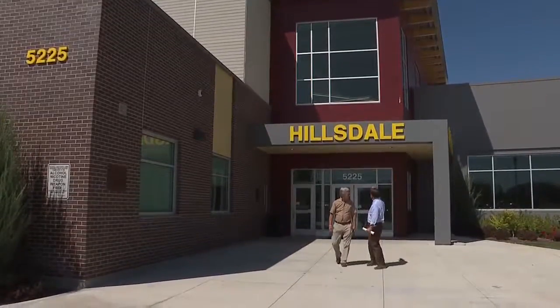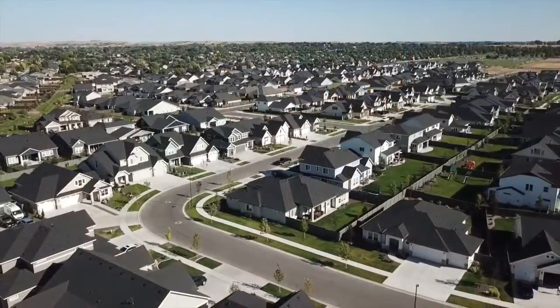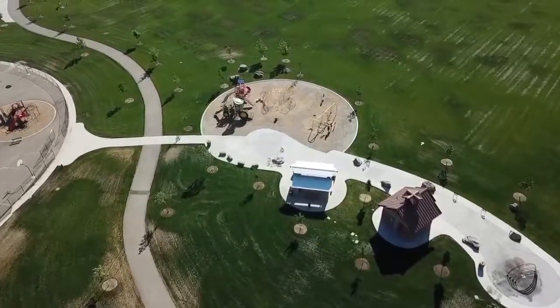Eric Exline with the district has been dealing with this kind of growth for over a decade now, and he's accustomed to the chess game that's played with boundary lines and students coming and going from school to school.